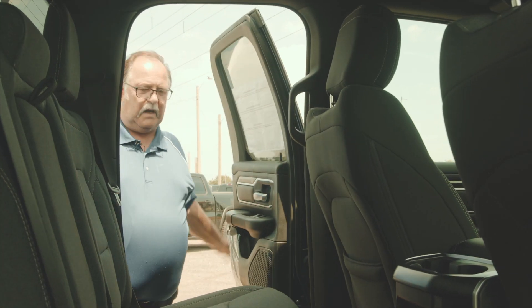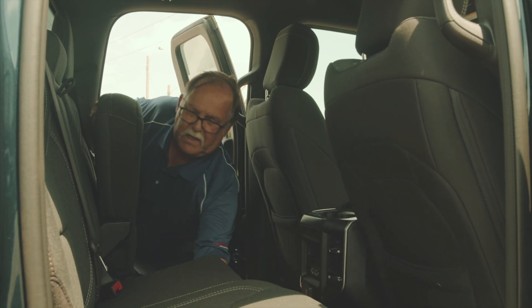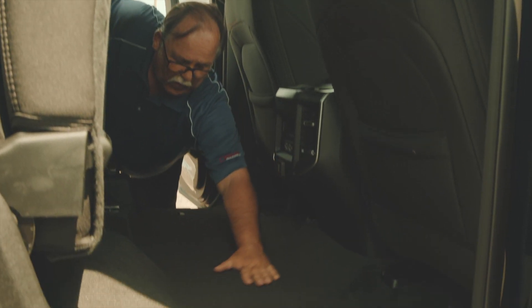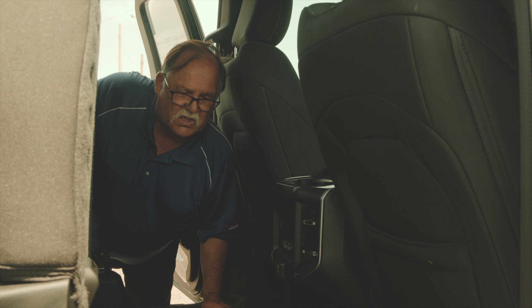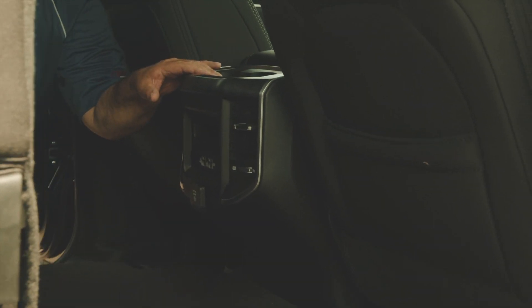Here in the quad we have a 60-40 split folding rear seat which easily lifts up. Notice the flat floor here — no transmission hump — comfortable for your rear passengers. Lots of leg room here, two USB ports, a power port, and cup holders for their convenience.